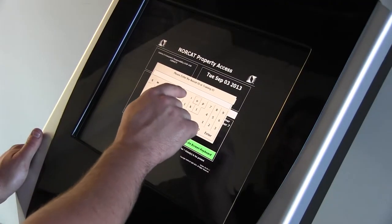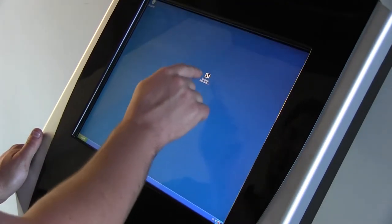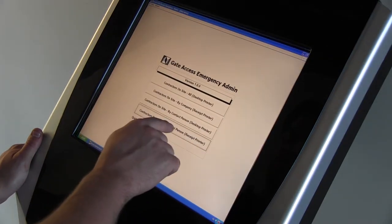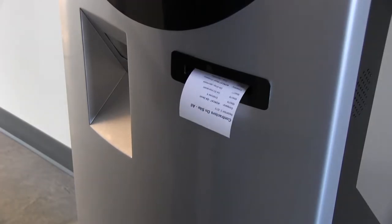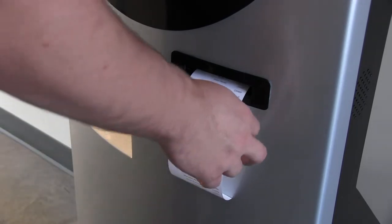During an emergency, the compliancy kiosk gives a company the ability to quickly generate a printout of everyone who is on site and signed in. This feature allows the company to establish a who's on property list during any major event.